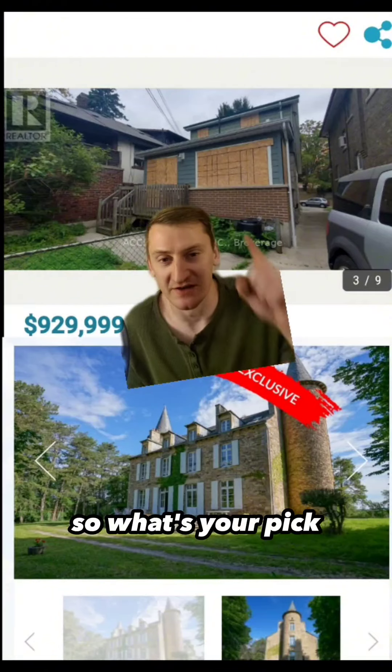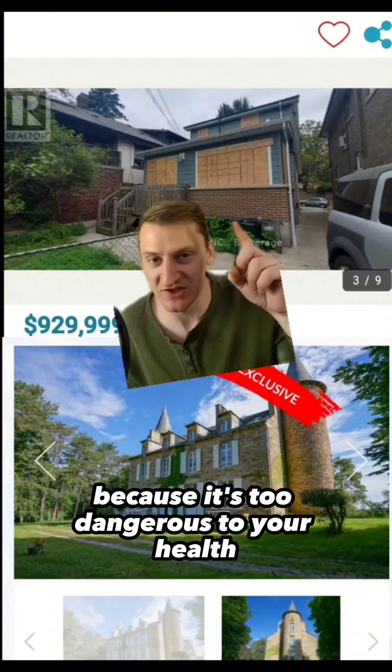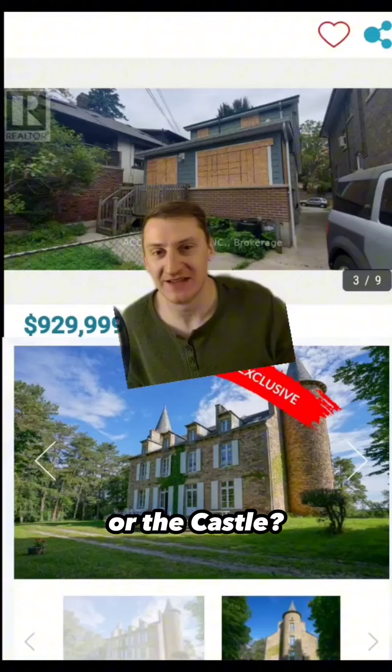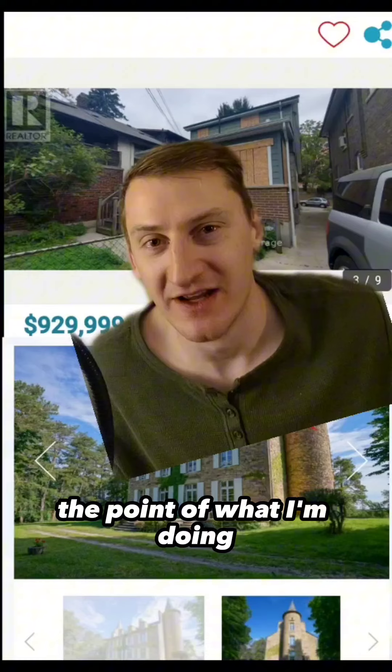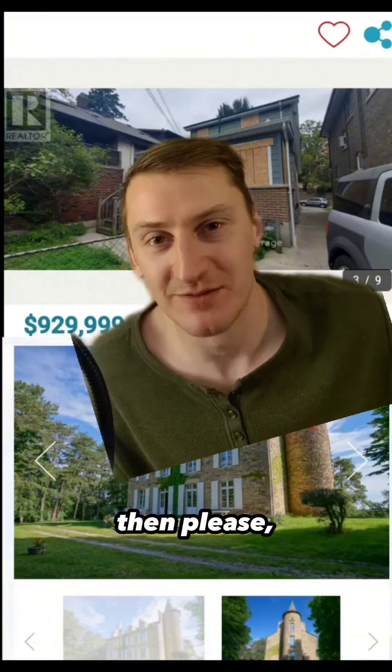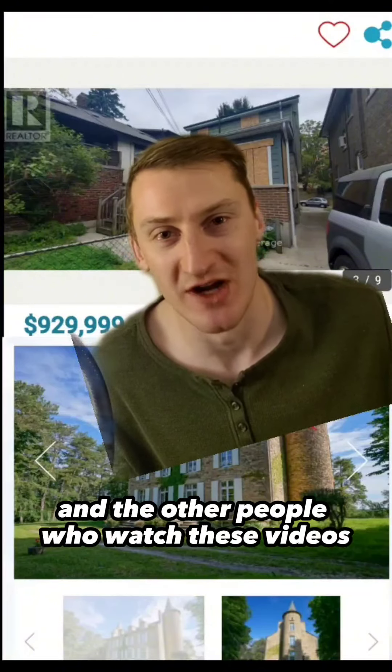So, what's your pick? The house in Toronto that's so filled with mold and asbestos that you aren't allowed to go inside because it's too dangerous to your health? Or the castle? Let me know in the comments. And if you're really determined to miss the point of what I'm doing and you think the house in Toronto is still a better deal, then please comment and talk to us about it, because it's very funny for me and the other people who watch these videos.